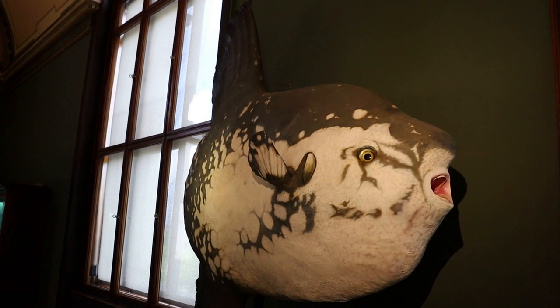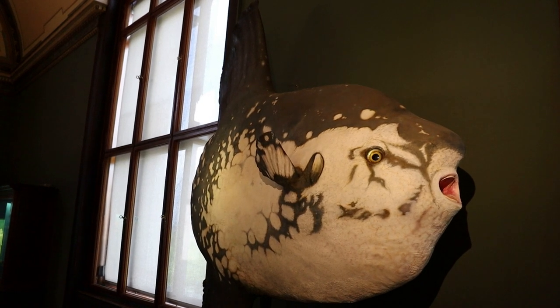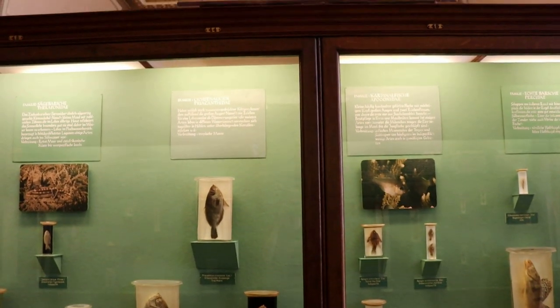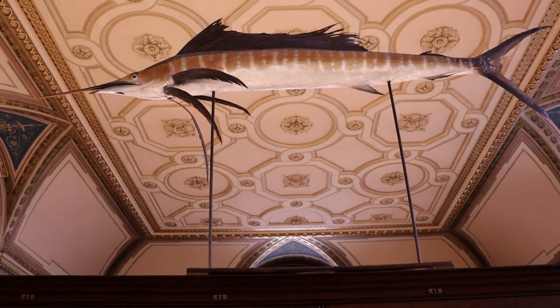That's a taxidermied ocean sunfish, also known as mola mola. They are one of the largest bony fish in the world. This has got to be one of the most comprehensive fish displays I have ever seen in a natural history museum.